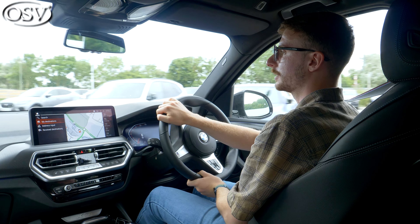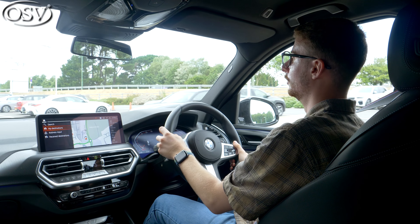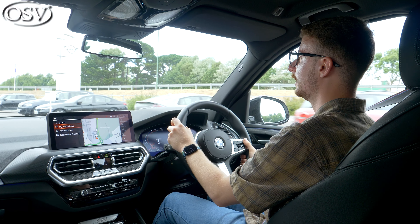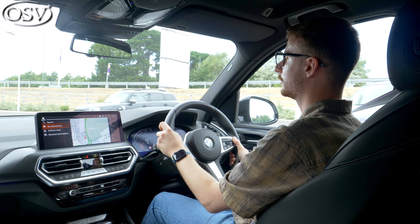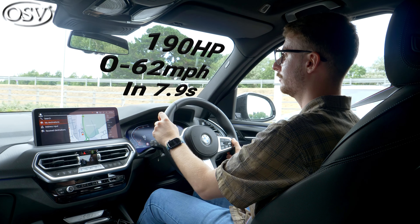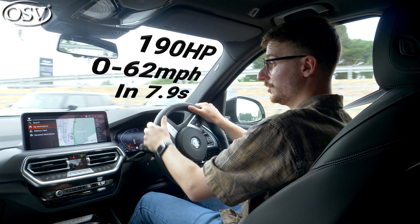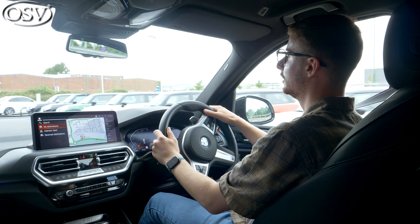There are around six different powertrains available with the X3. The one we have under the bonnet is the XDrive 20D, powered by a 2-litre mild hybrid diesel unit generating 190 horsepower for a pretty rapid 0 to 62 time of 7.9 seconds. Performance is punchy for a vehicle of this size, especially from a diesel engine.